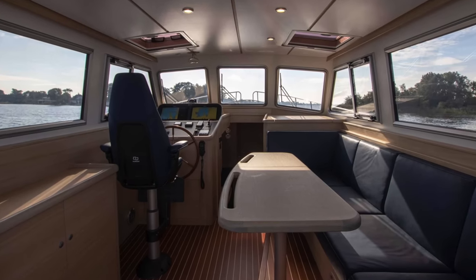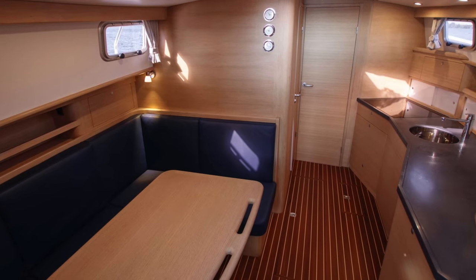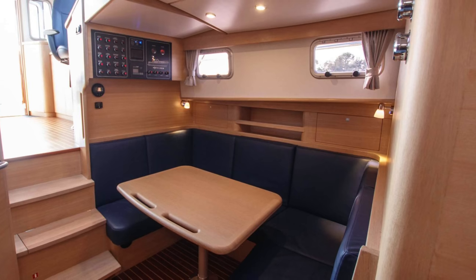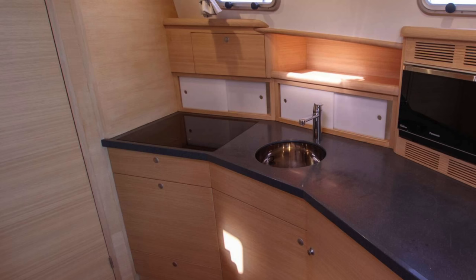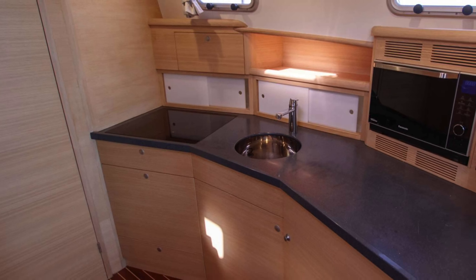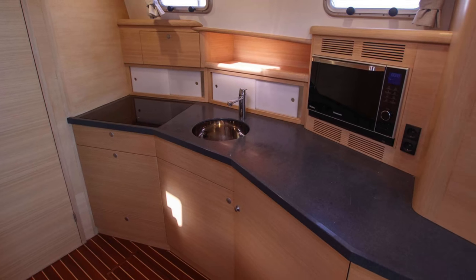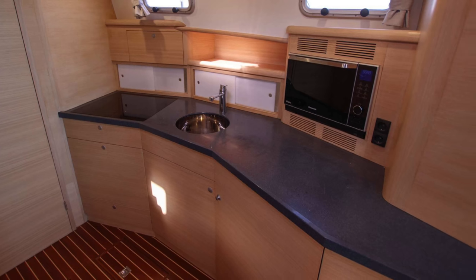Access to the galley and accommodation area is through this opening. As we make our way into the galley and adjacent dining area, you'll notice the well-equipped space for meal preparation and dining. The galley features a Corian countertop, a stainless steel sink, a Siemens induction cooker and a combination microwave oven from Panasonic. The Isotherm fridge and fridge drawer provide ample cold storage for your provisions.